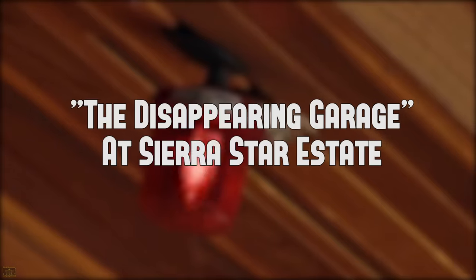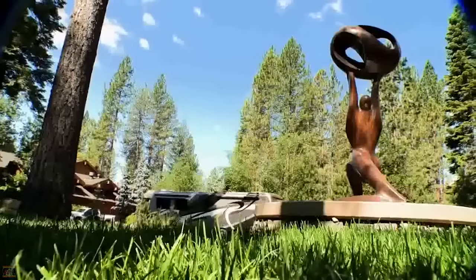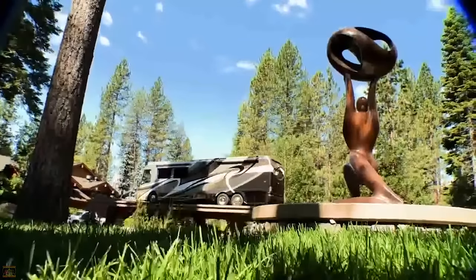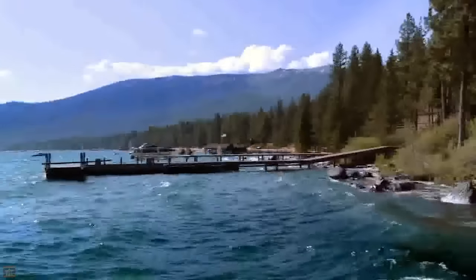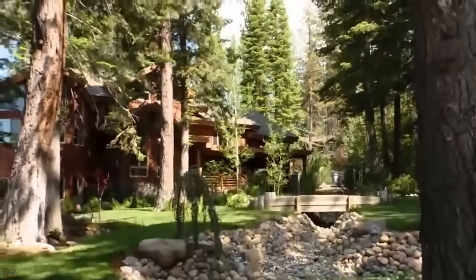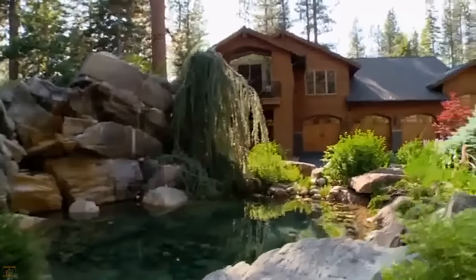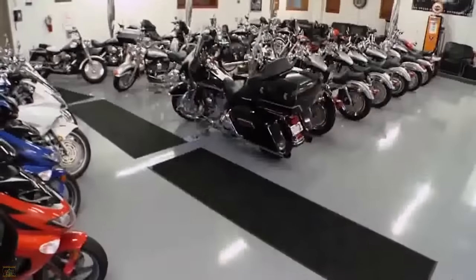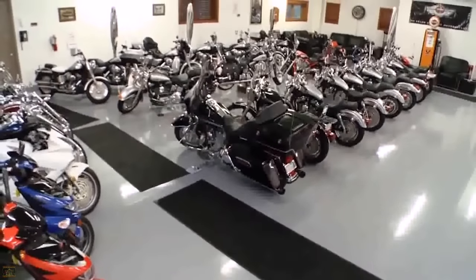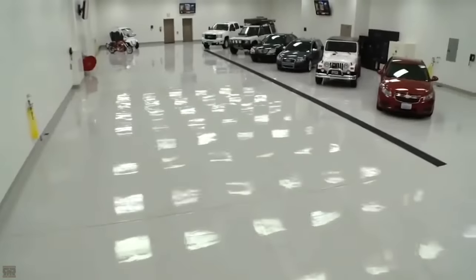Coming in second, we find the disappearing garage at the Sierra Star Estate. When Tom Gonzalez retired and sold his business, he decided that he would move to Lake Tahoe and build his dream compound. Five million dollars later, his garage construction project would be complete. But this wasn't just any garage — instead of having a typical structure for car storage and maybe a little bit of showing off, this entire garage is located underground.